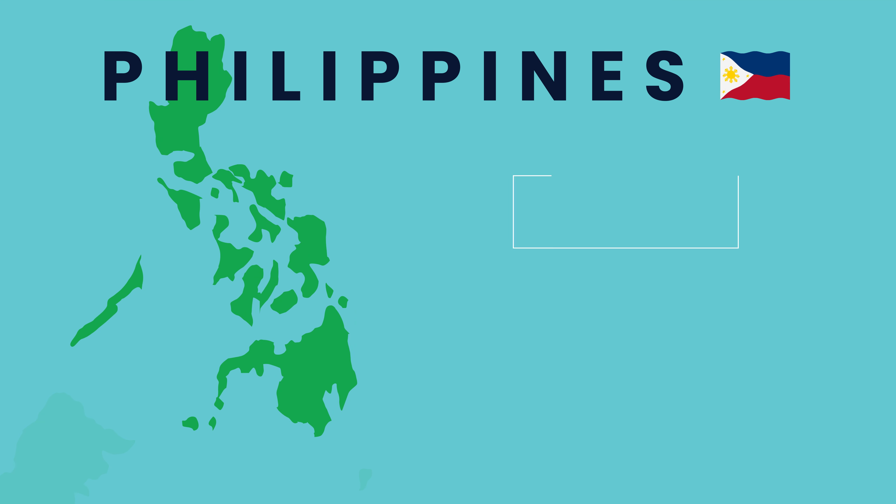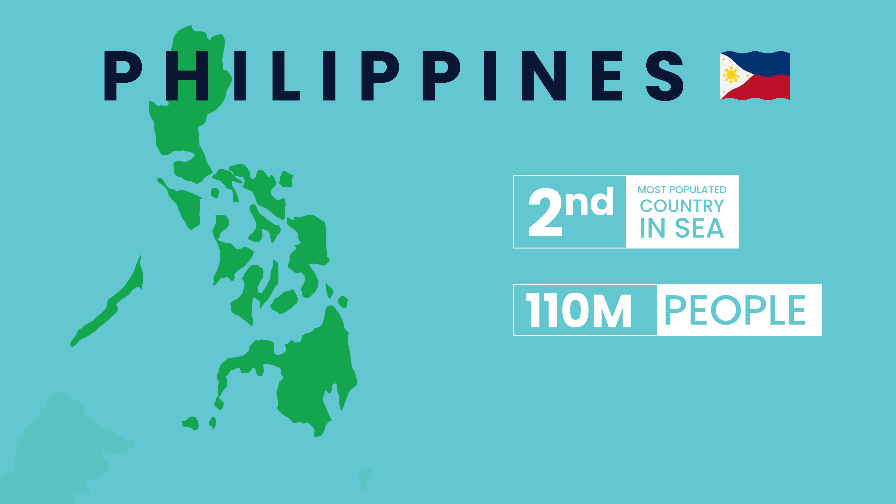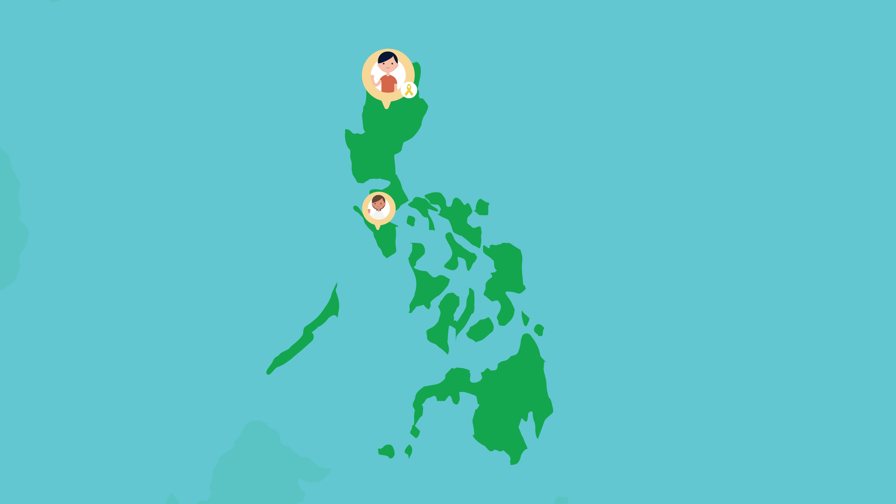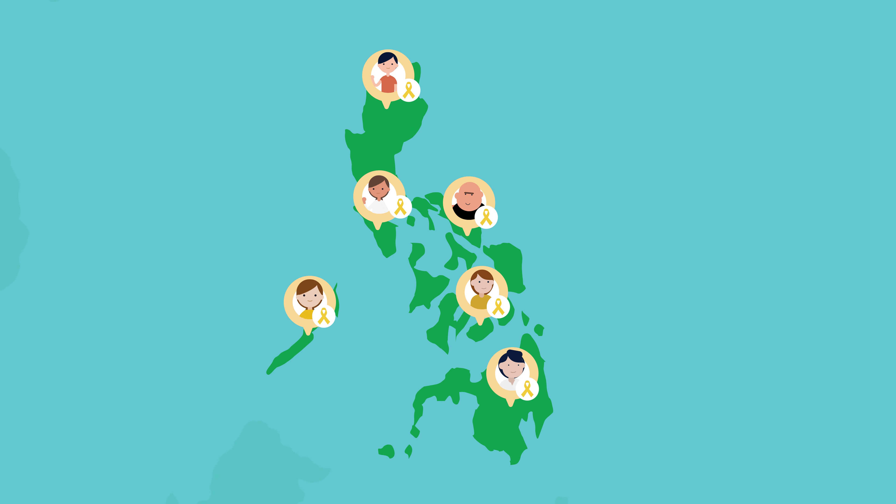Welcome to the Philippines, the second most populous country in Southeast Asia with 110 million people living across more than 7,000 islands. Today, the Philippines is home to thousands of cancer patients who live across many islands, cities, and rural areas.